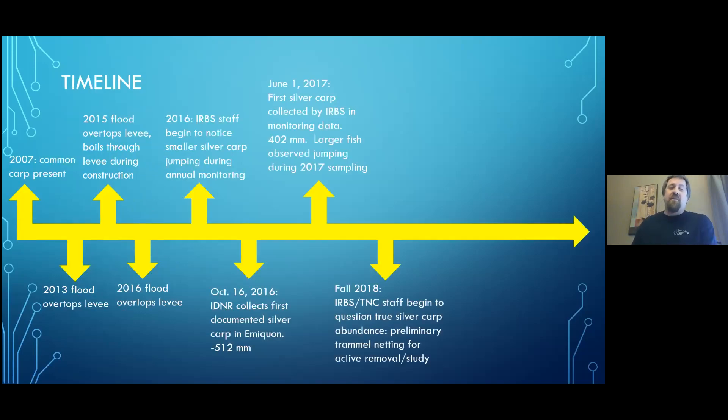On the timeline, starting at the left: 2007, when restoration begins. Common carp are present and have been throughout — they'll be present forever, so I'm going to ignore them for this talk. The levees overtopped in 2013, 2015, and 2016. There were also water boils going through the levee, letting river water in around the construction of the water control structure — that was in 2015. Those four potential connection events come into play later.